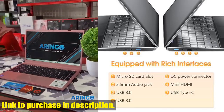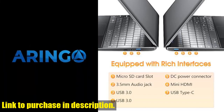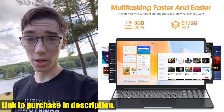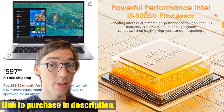And when it comes to connectivity, this laptop has you covered with fast Bluetooth 4.2, dual-band Wi-Fi, and a variety of ports including Type-C, Mini HDMI, USB 3.0, and more. Plus, with worry-free customer service and a 365-day warranty, you can shop with confidence, knowing that we have your back.